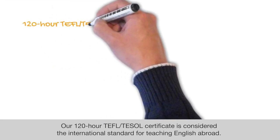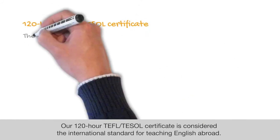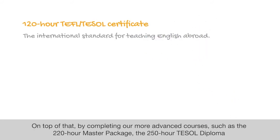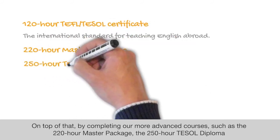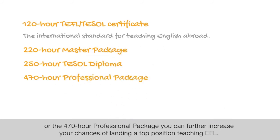Our 120-hour TEFL and TESOL Certificate is considered the international standard for teaching English abroad. On top of that, by completing our more advanced courses, such as the 220-hour Master Package, the 250-hour TESOL Diploma, or the 470-hour Professional Package, you could further increase your chances of landing a top position teaching EFL.